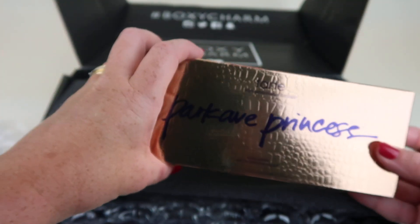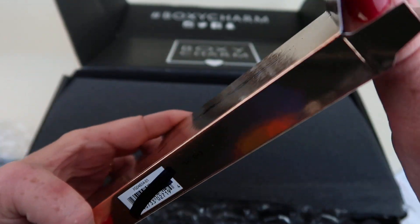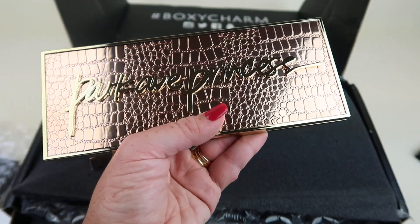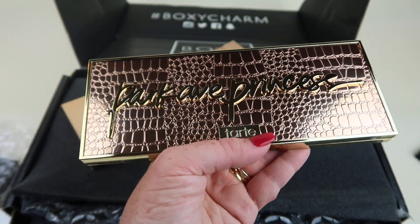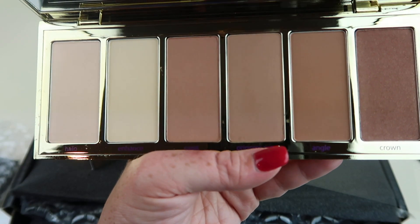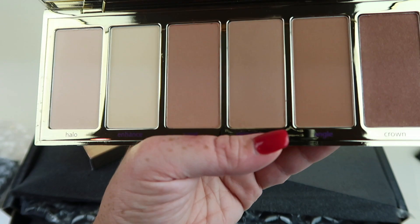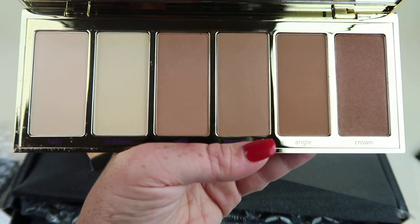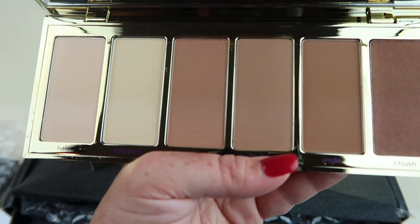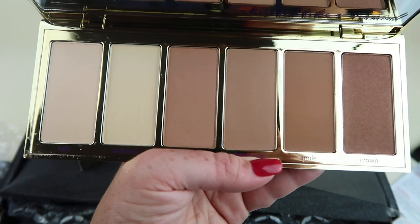Here is our second palette, from Tarte — it's the Park Avenue Princess. It does have a mark through the barcode, so just note that. Here's the palette; it's really pretty and it actually smells like vanilla. It retails for $45. It's kind of a mix of bronzing shades and highlighters, although the highlighters aren't too shimmery. I'm going to do some swatches so you can see what the colors look like.